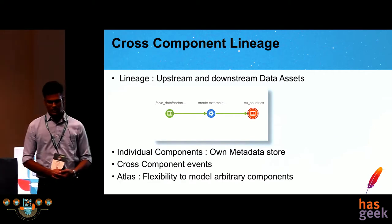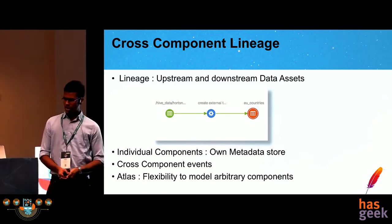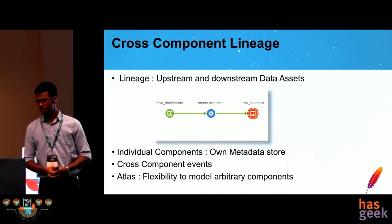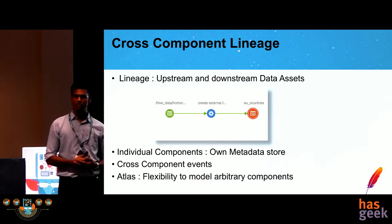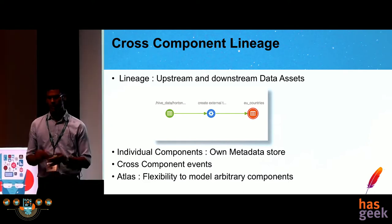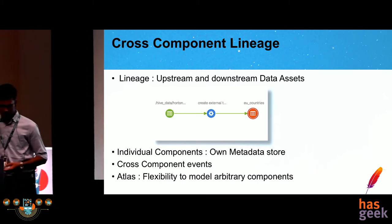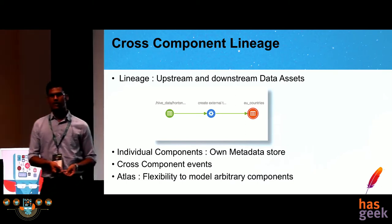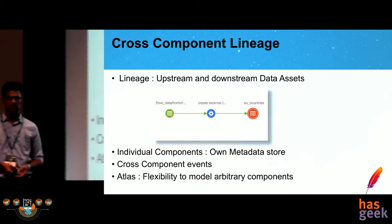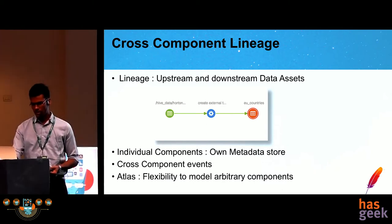Cross-component lineage is one of the central features of Apache Atlas. Lineage is a visual diagram of dependencies among datasets. If we create an external Hive table with some HDFS path, the lineage will look like the one shown in the diagram on the Atlas UI. Individual components like Hive or HDFS can have their own metadata store logs, but Atlas addresses cross-component events. For example, a Spark job that picks up data from HDFS, does processing, and dumps into a Kafka topic — neither the Spark logs nor the HDFS logs would be helpful in connecting this event, but Atlas can capture it.